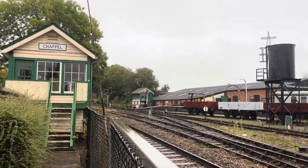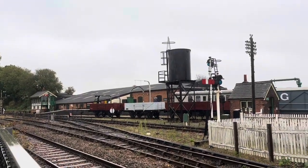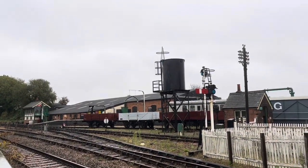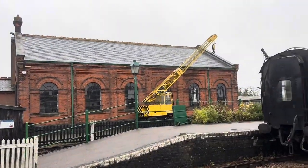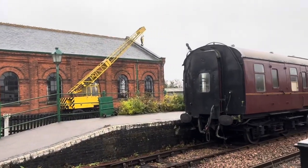Signal box. Here's the four signals. Just an old crane there — rail crane.